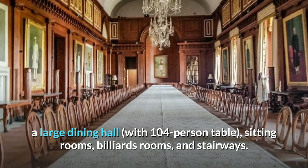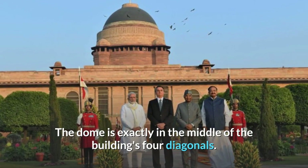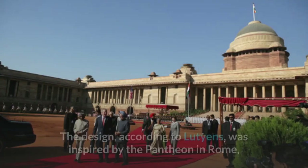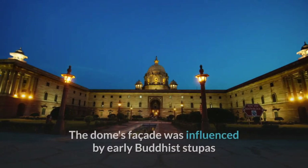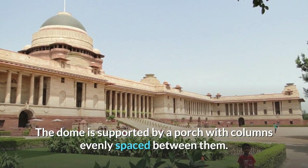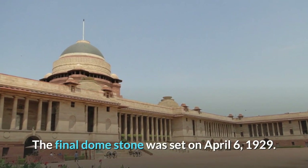The center dome is a mix of Indian and British styles. A huge copper-faced dome dominates the center, atop a massive drum that stands out from the rest of the structure, positioned exactly in the middle of the building's four diagonals. Lord Hardinge raised the dome's height in 1913. Lutyens stated the design was inspired by the Pantheon in Rome, though the dome's facade was more influenced by early Buddhist stupas like Sanchi. The drum's lower dome contains a Buddhist railing design, and the dome is supported by a porch with evenly spaced columns. Workers began building the outer dome's reinforced concrete shell in early 1929, and the final dome stone was set on April 6, 1929.